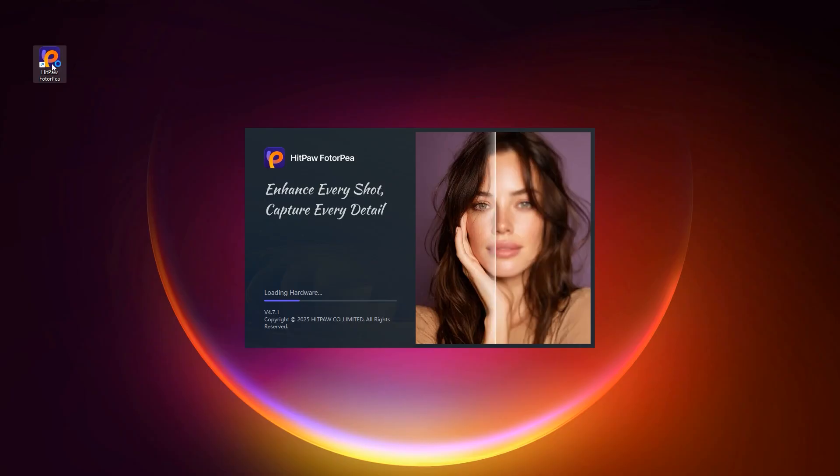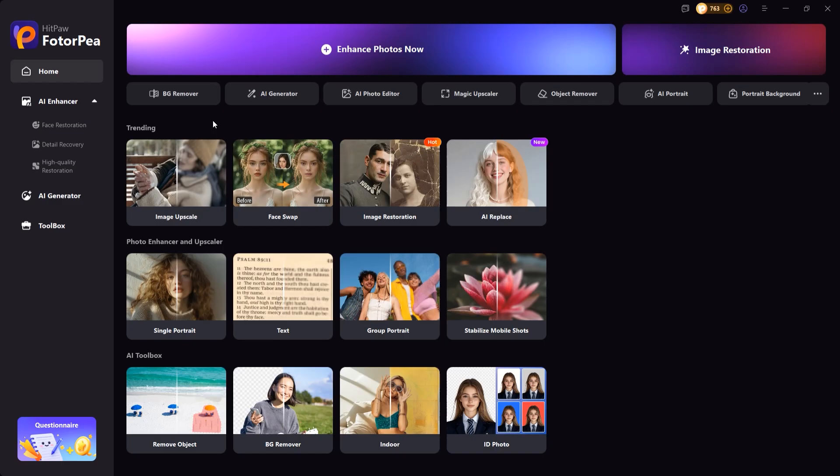HitPaw Photo Enhancer is an advanced AI-powered tool that helps you both upgrade image quality and restore old photos. With AI upscaling, HitPaw boosts your photo resolution up to 4K, making blurry images look crystal clear and professional.